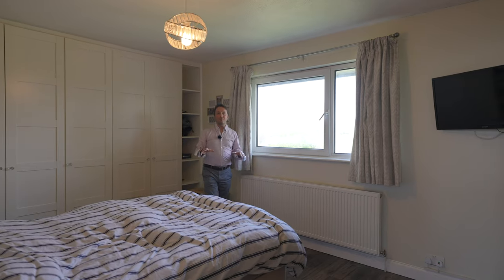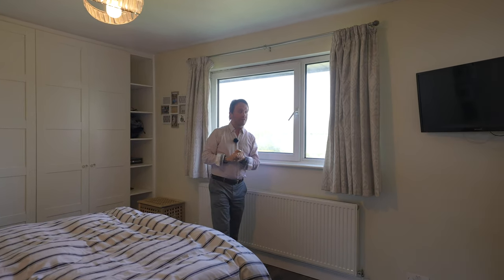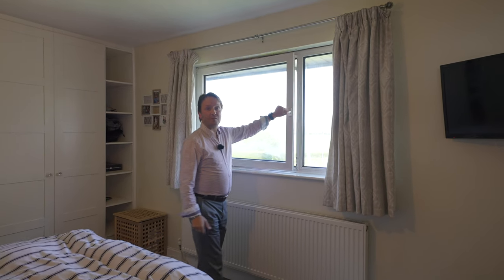One of my favourite rooms in the whole house is this master bedroom with a whole range of fitted furniture as well as open views to Raglan Castle.